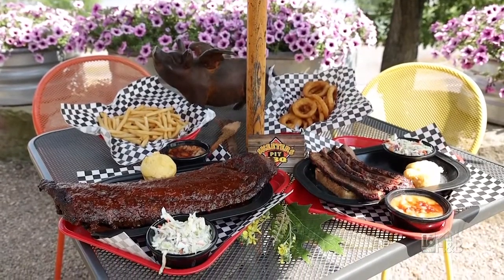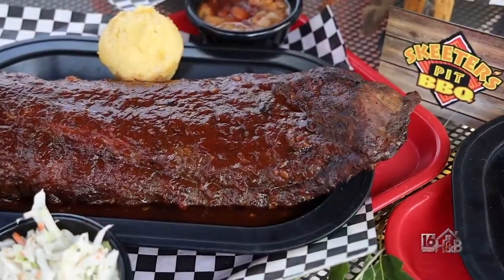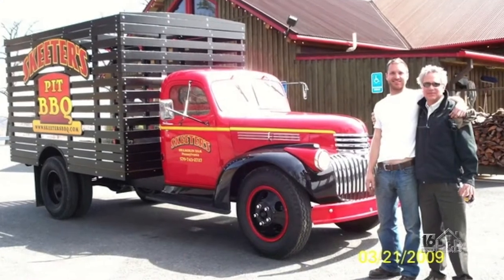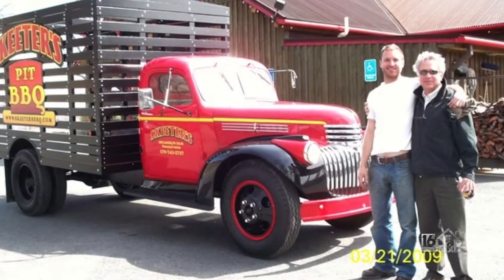My husband John — the signature barbecue recipe was his creation. He had it in his head, and at one point I said to him, don't you think you should write this down or tell someone else how to make the sauce? So the only other person that he's shared the signature barbecue sauce with was Alexander.